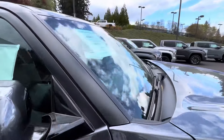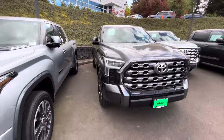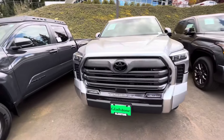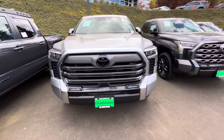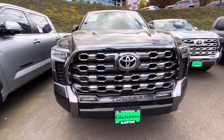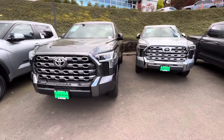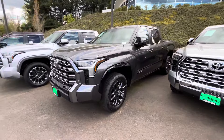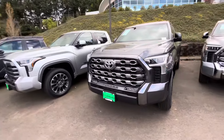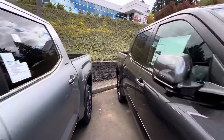This is a Platinum — a good looking truck. They have different grills. This one also has a camera — a big 360 camera so you can see all the way around. The color on this one is Magnetic Gray; it's a really good looking color once it's all cleaned up.